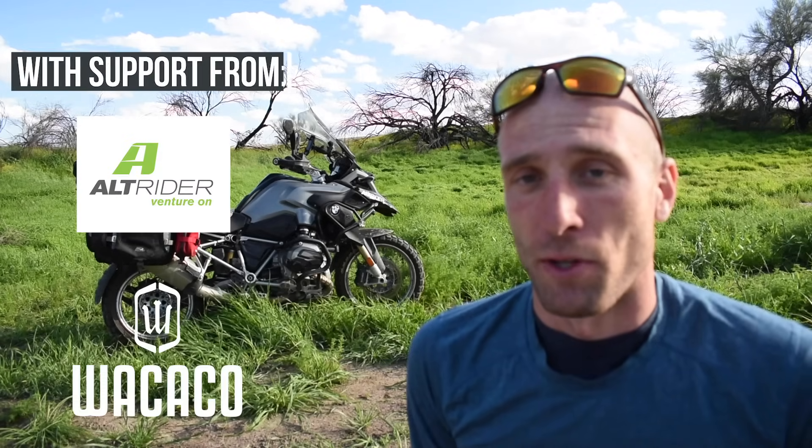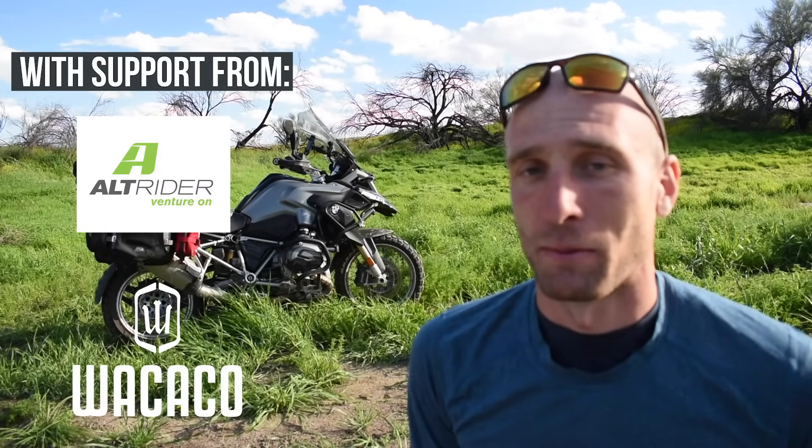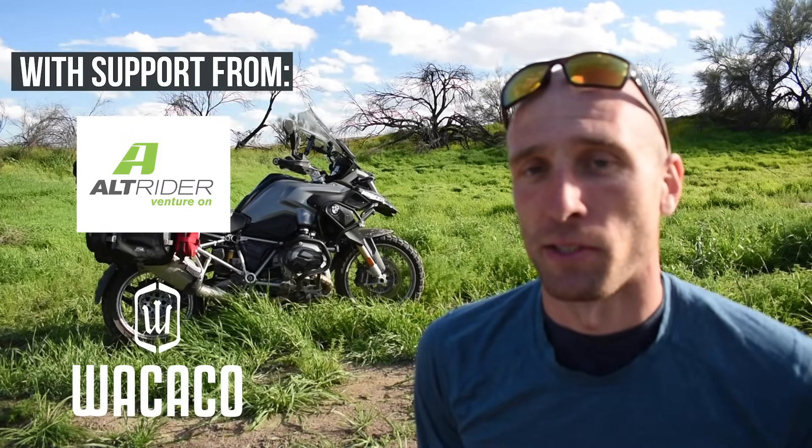Today we're going to be talking about the Backcountry Panniers from Mosko Moto. Now in the spirit of full disclosure, as some of you may know, Mosko Moto is a sponsor of this channel. They have been for a while. I absolutely love their products and I fully stand by their company and all of their gear. This is going to be an honest, fully in-depth review talking about all the different features and stats of these panniers. Before we jump into my opinion, let's go over some of the features and stats.